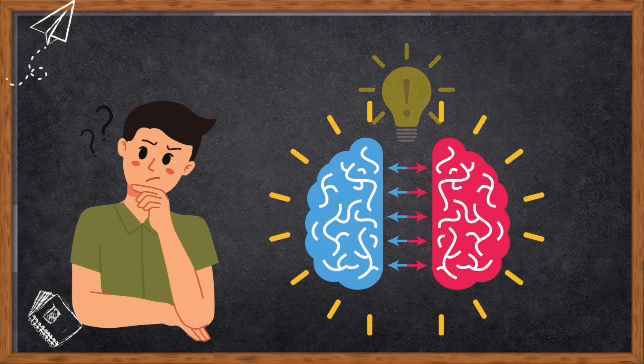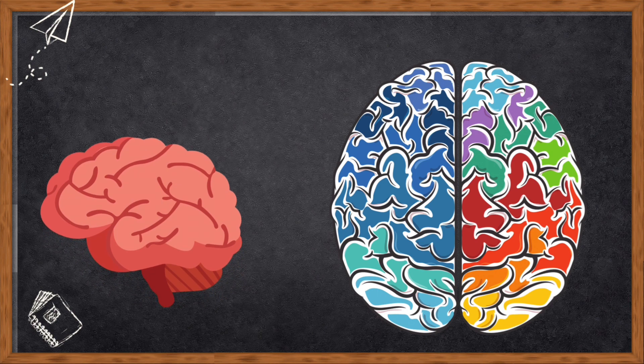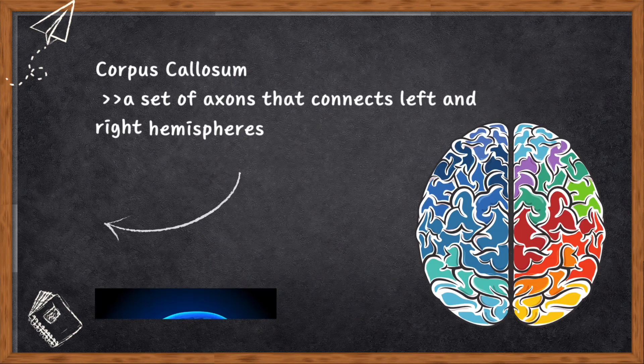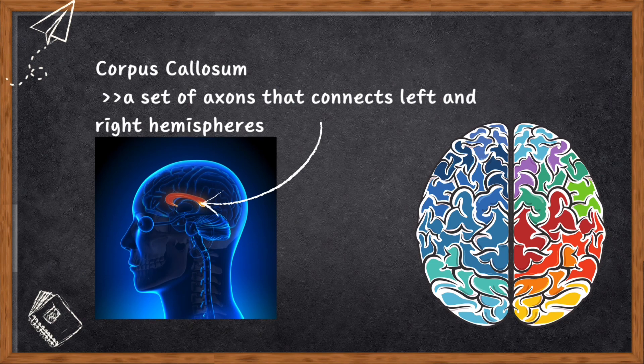We often think we have just one brain, but surprisingly it's actually made up of two parts called the left and right cerebral hemispheres. These brain halves have a special connection with the rest of our body. The left side of your brain controls the right side of your body and the right side of your brain controls the left side of your body. Your left brain sees the world from the right side and your right brain checks out the left side. Information is shared through something called the corpus callosum — a set of axons that connects the left and right hemispheres, basically a bridge that helps them talk to each other.